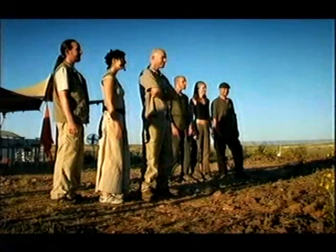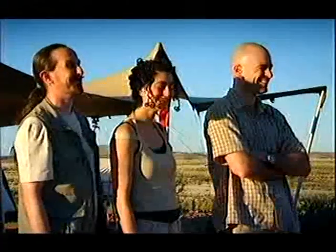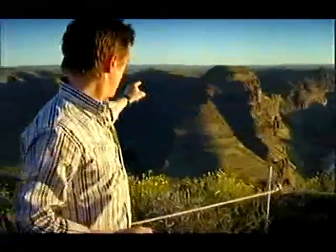Your challenge is for each team to get one of these — an egg — as near as possible to that big cross over there without breaking it. The closest egg intact wins. You've got 48 hours to do it, starting now. You best get started.